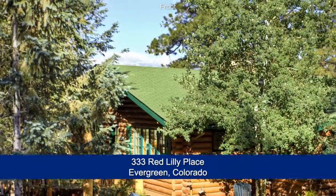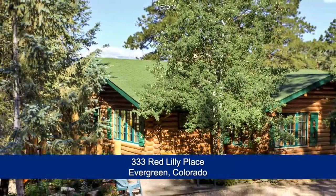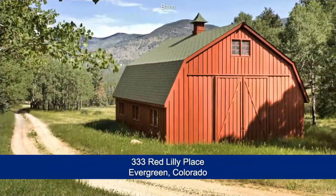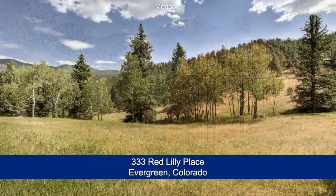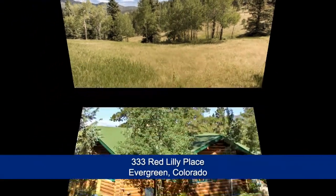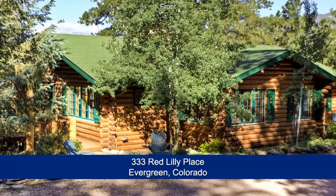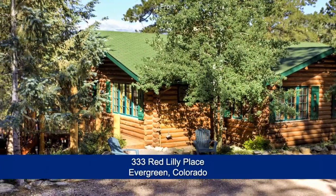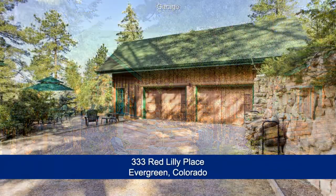There's a wonderful mountain retreat located in the upper Bear Creek Valley in Evergreen that is only 30 minutes to the Denver metro area. This quintessential log cabin home is poised gracefully on 40 acres and has approximately 3,148 finished square feet with three bedrooms plus office, three baths, and an oversized two-car garage.